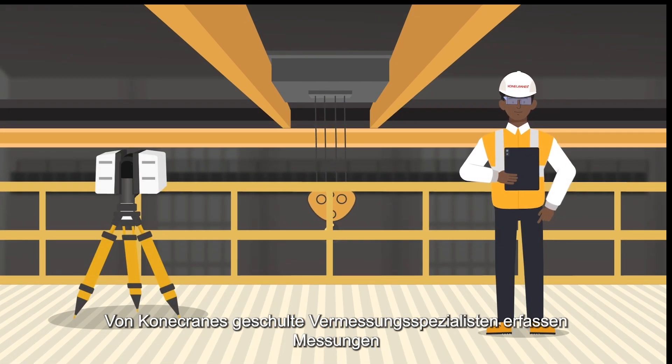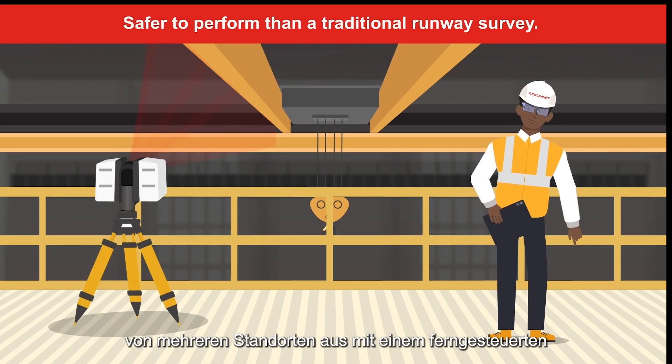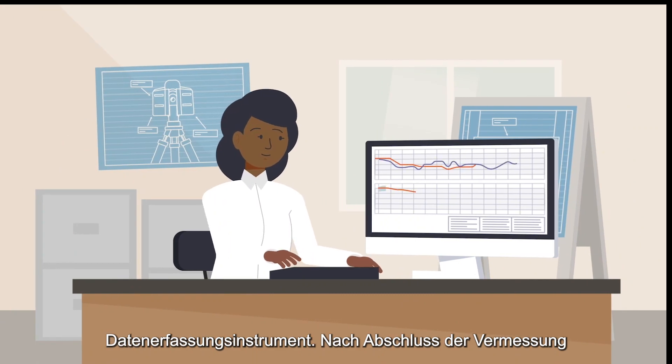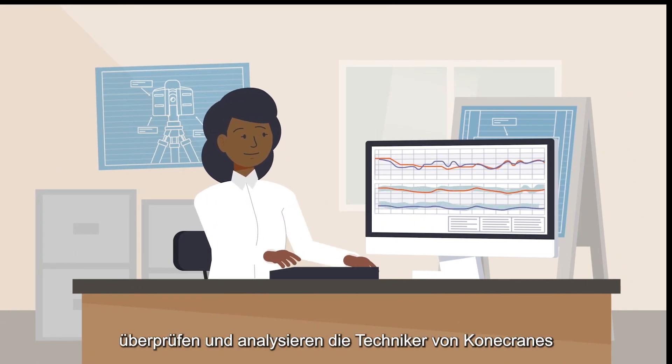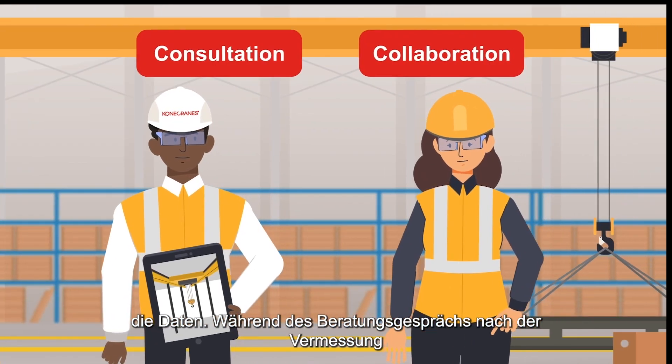Kona Cranes trained survey specialists collect measurements from multiple locations using a remotely operated data collection instrument. After the survey is complete, Kona Cranes engineers review and analyze the data.